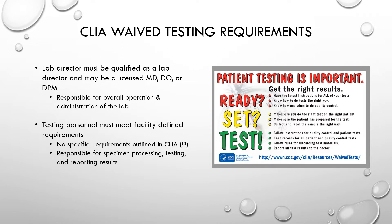There are no specific requirements outlined in CLIA for personnel performing waived testing — just about anybody can do it. They are, however, required to meet any facility-defined requirements and are responsible for specimen processing, testing, and reporting results. The CDC has several resources for waived testing, including a booklet called 'Ready, Set, Test,' and a printable poster that can be posted anywhere waived testing is performed.